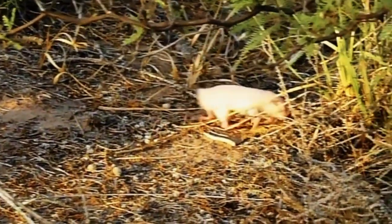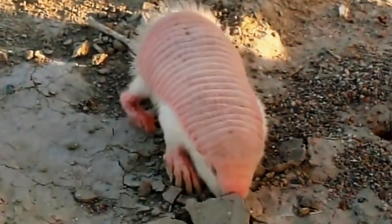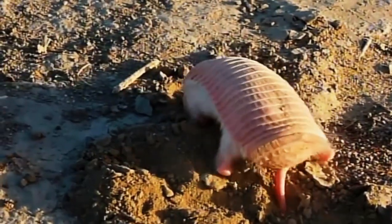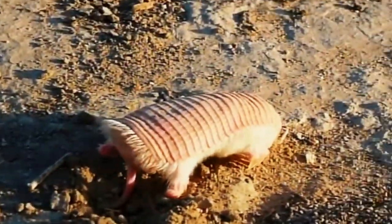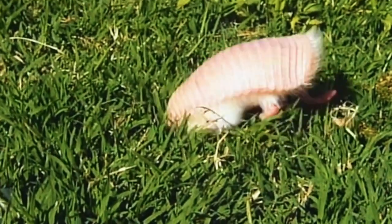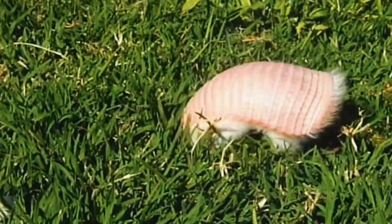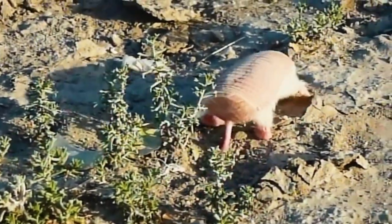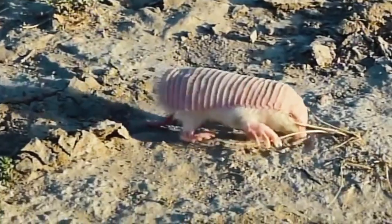Sightings in the wild are so rare that one armadillo researcher spent 13 years working in its environment without ever seeing one. As a result, scientists know little to nothing about its population number or trends. They're tough to examine since they're elusive and can't thrive outside of their natural habitat. Taking a Pink Fairy Armadillo away from its home almost invariably results in the animal's death — approximately 95% perish within 8 days of being removed. Because they're so elusive, researchers must derive behavioral conclusions from the handful that survive in captivity.